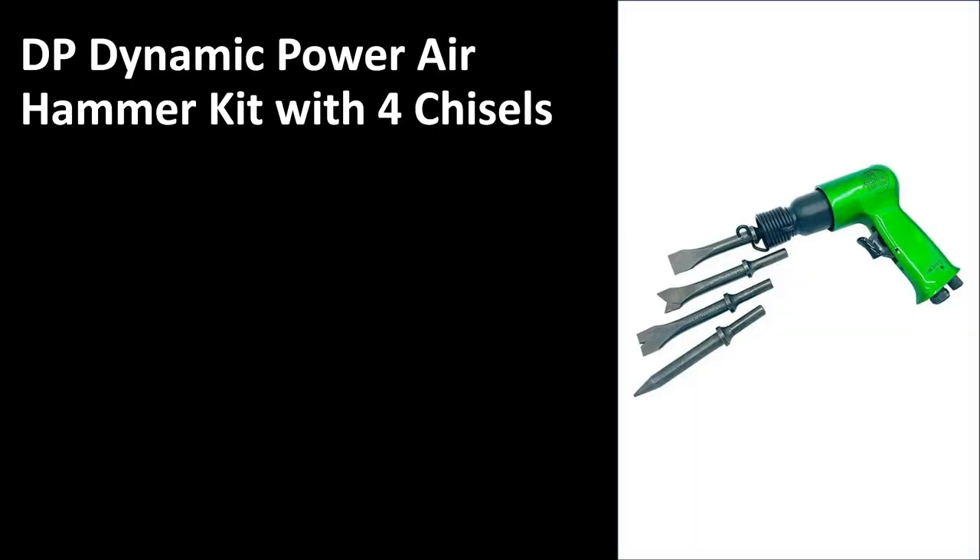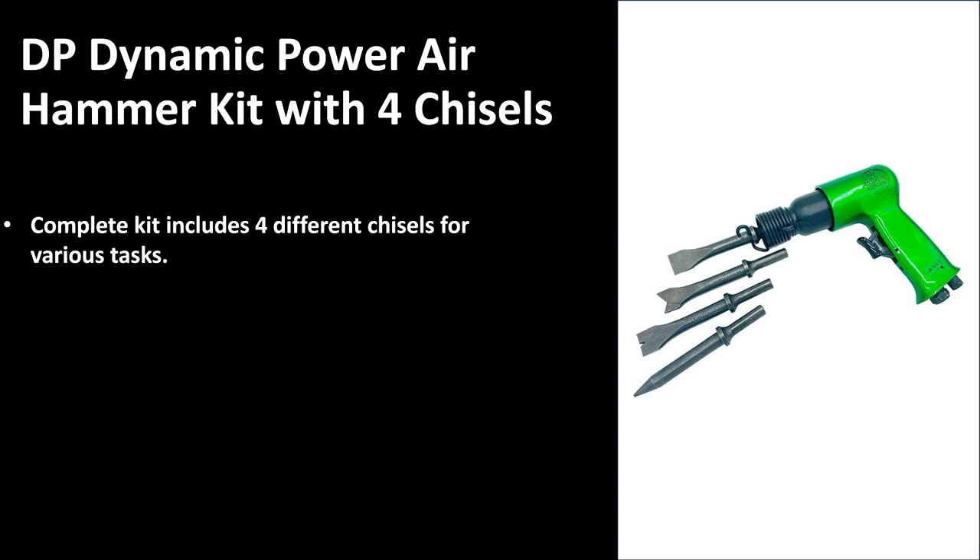At number three we have the DP Dynamic Power air hammer, and it is a kit that comes with four chisels. As you can see on the right-hand side, it is a nice green, great-looking, heavy-duty tool. With the four chisels included, you can pretty much deal with any application you are faced with — the chisels offer a variation of tasks.